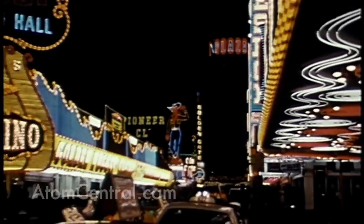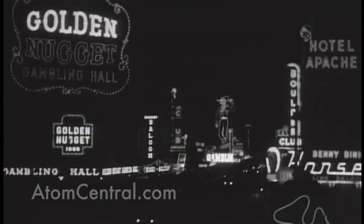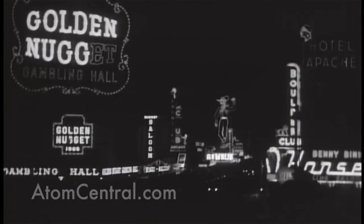In Las Vegas, it's just another bright and gaudy night, but the skies are clear. The wind is down, and tomorrow, only 80 miles away, is D-Day.